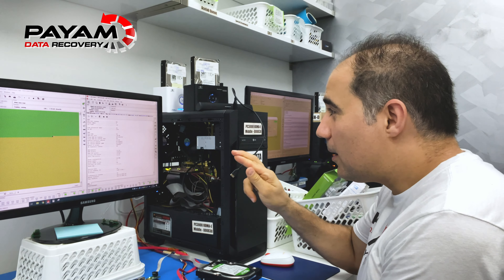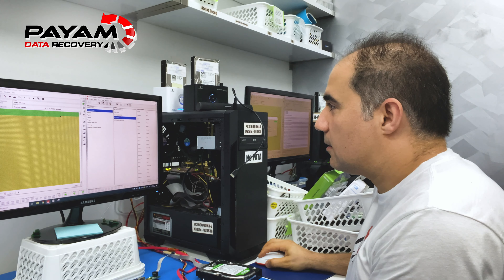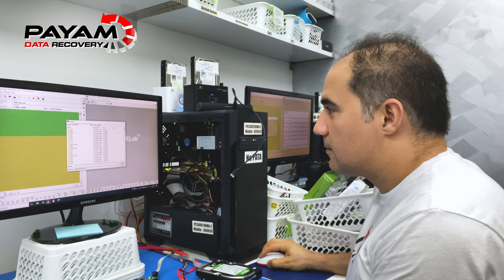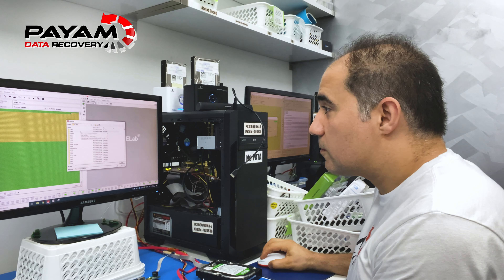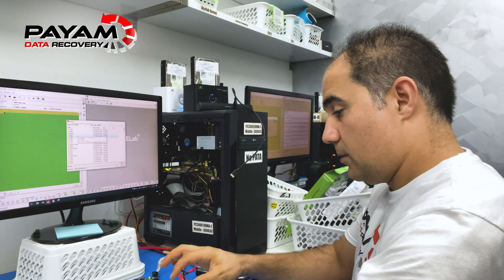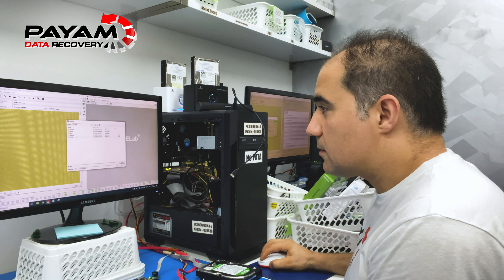Come on, please work... yes! Let's get the data copy before it dies. Yes!